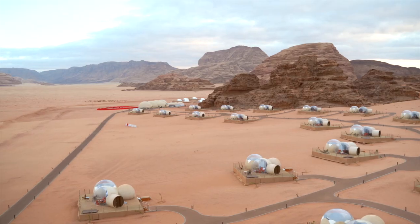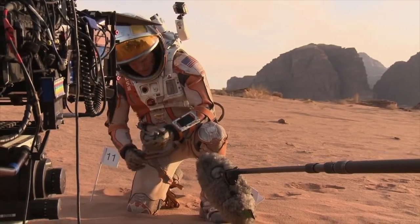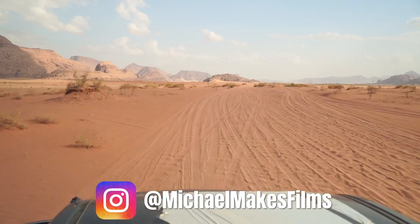This is the Bubble Hotel in the middle of the desert in Jordan. This is the same place they filmed Matt Damon's movie, The Martian. We'll give you a tour around the Bubble Hotel and then dive into what you can do in this amazing desert.